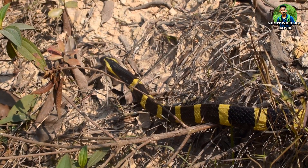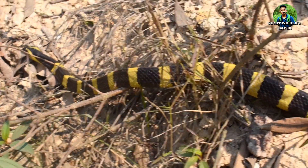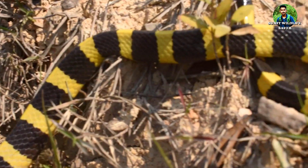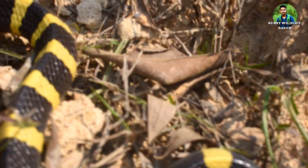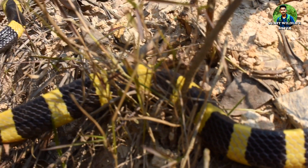The head is broad and depressed. The eyes are black. It has arrowhead-like yellow markings present on it. The longest Bandit Krait measured was 7 feet 5 inches long, but normally the length encountered is 5 feet 11 inches.